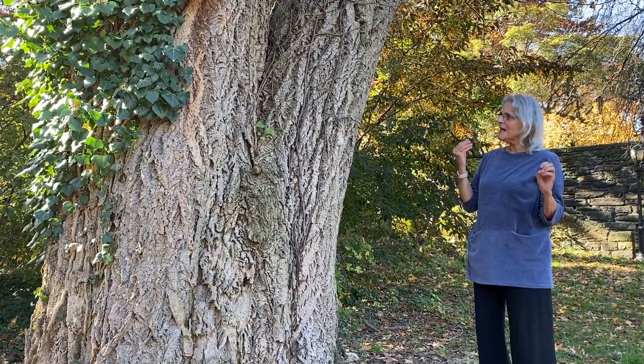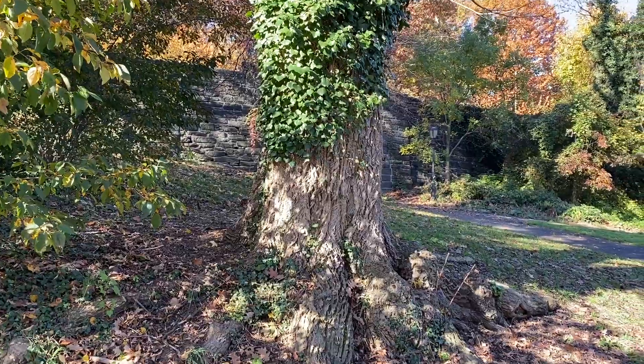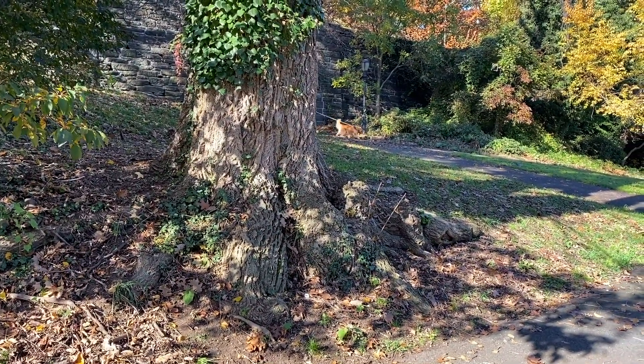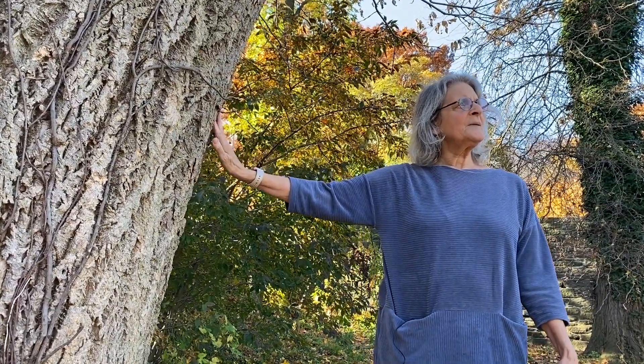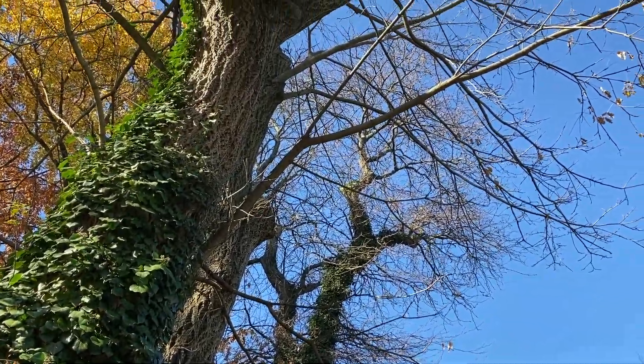But the same chemicals that are used to heal humans kill all the good little microbes that keep the soil healthy. And for that reason, it's been deemed an invasive. The female Amur cork trees have been banned in many states.